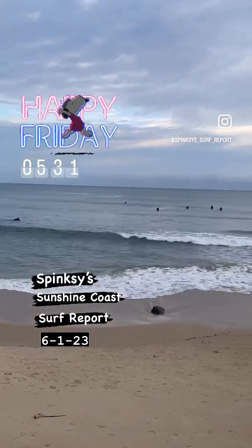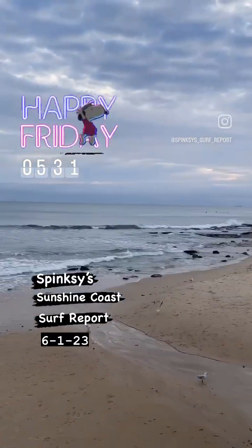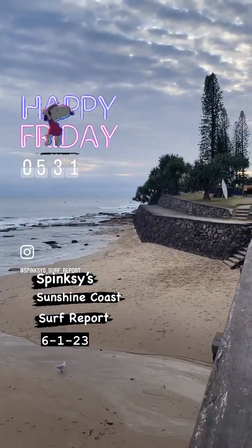That is the latest from the beach with Sphinxie. Thanks to our friends at Snap Print and Design Maroochydore. You can visit Nick and the team along Sugar Road Maroochydore for all your printing needs — Snap Print and Design.